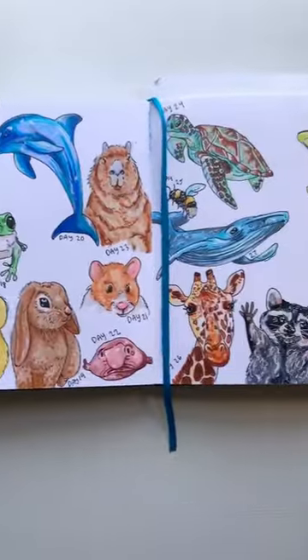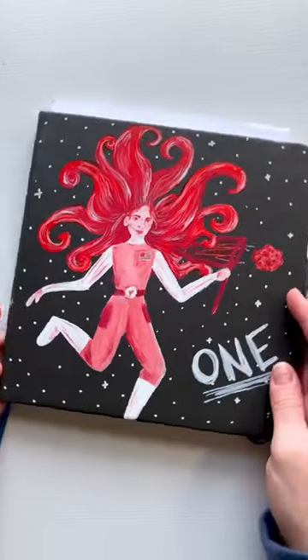So my question to you is: what animal should I draw next? Let me know, and like and subscribe for more.